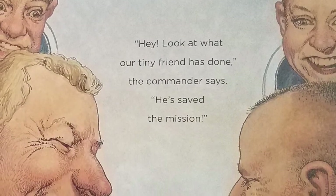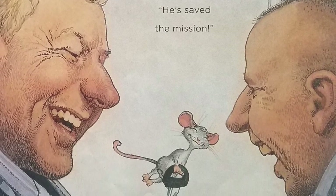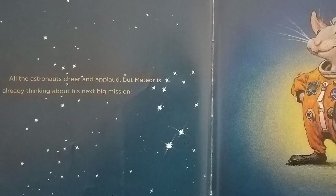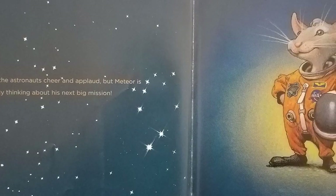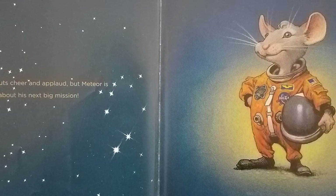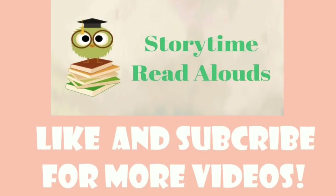"Hey, look at what our tiny friend has done," the commander says. "He's saved the mission." When the shuttle returns to Earth, Meteor is declared a hero. He's even given a brand new uniform and an official title: Mousetronaut. All the astronauts cheer and applaud. But Meteor is already thinking about his next big mission. Story time, read aloud!